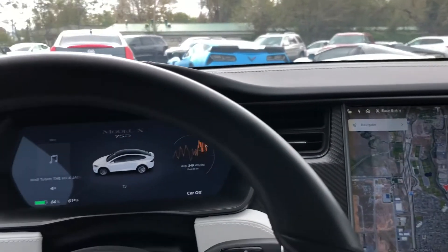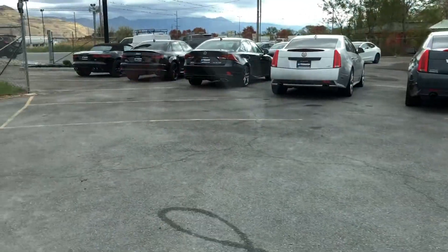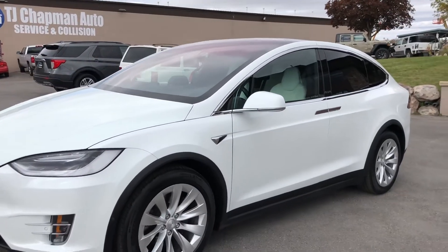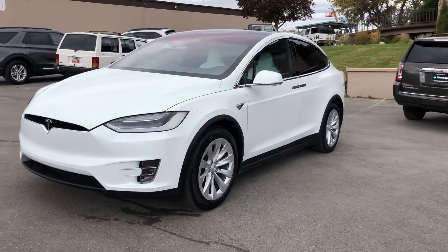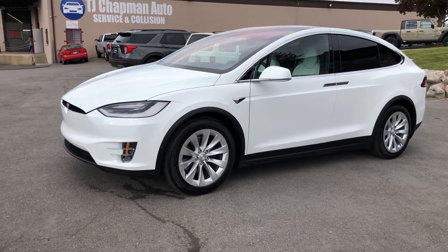This particular vehicle does have a clean title. It has passed our 150-point inspection and the state of Utah safety inspection. We are the largest Tesla reseller in the area, so visit us at TJChapmanAuto.com for more inventory.